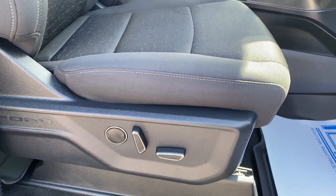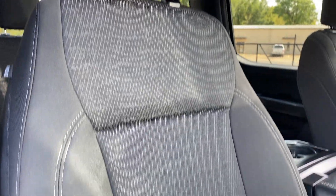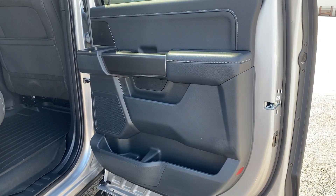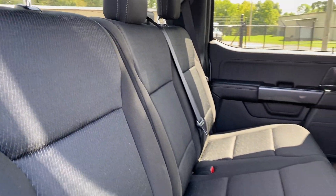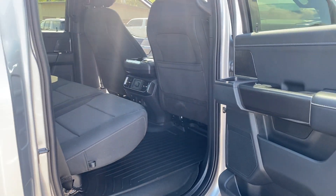Coming in the back door here — again, super clean truck. Not seeing any rips, tears, or stains anywhere on it. If you have any questions, please let us know — be happy to help.